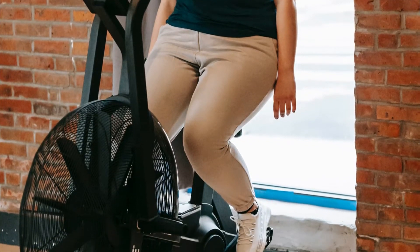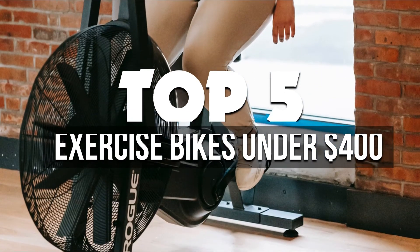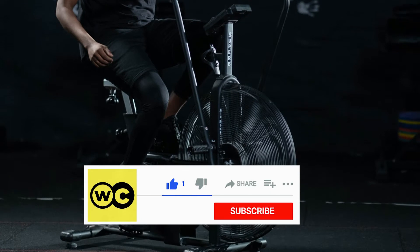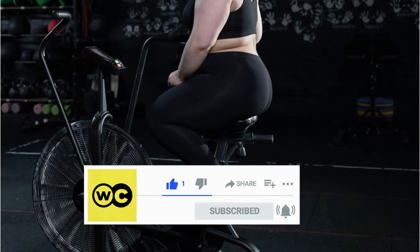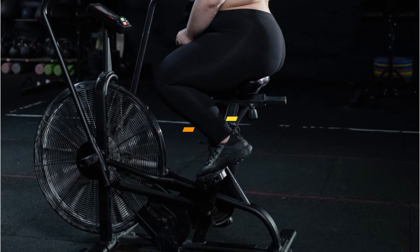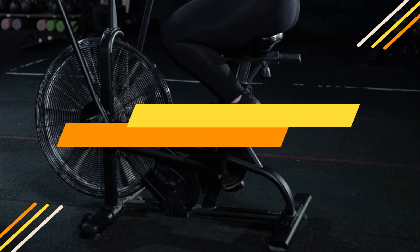Hey guys, in this video we're breaking down the 5 best exercise bikes under $400 available right now. We've included options for every type of consumer, so if you're looking for exercise bikes that save your money, we'll have the products for you. If you want more information on the best and most up-to-date pricing on the mentioned products, be sure to check the links in the description below. So let's get started with the video.